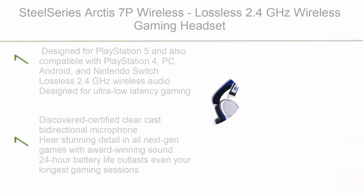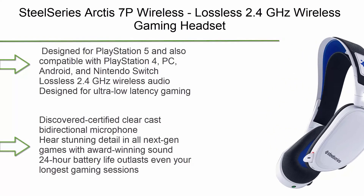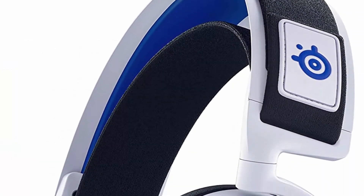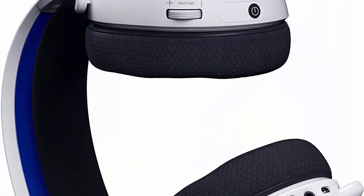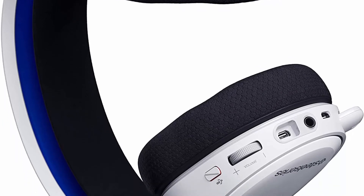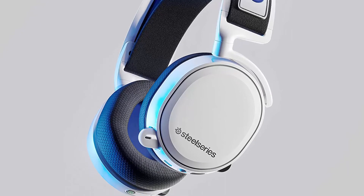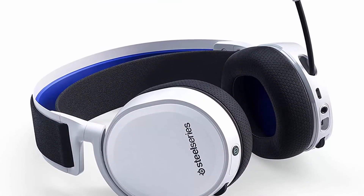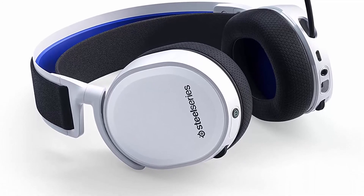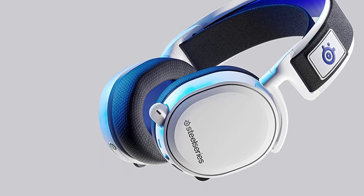Top 3: SteelSeries Arctis 7P Wireless — lossless 2.4GHz wireless gaming headset for PlayStation 5 and PlayStation 4, also compatible with PC, Android, and Nintendo Switch. Designed for ultra-low latency gaming. The ClearCast bidirectional microphone delivers stunning detail in all next-gen games with award-winning sound. 24-hour battery life outlasts even your longest gaming sessions.